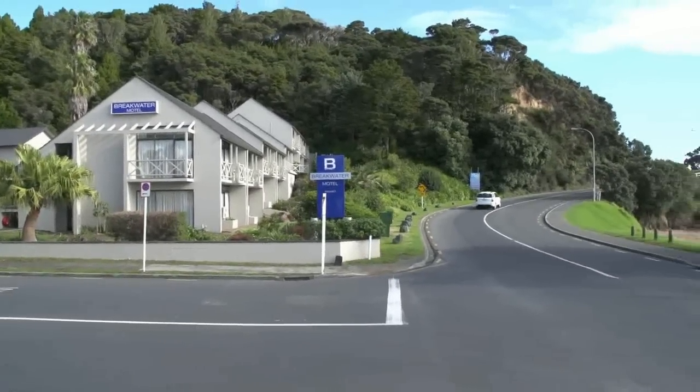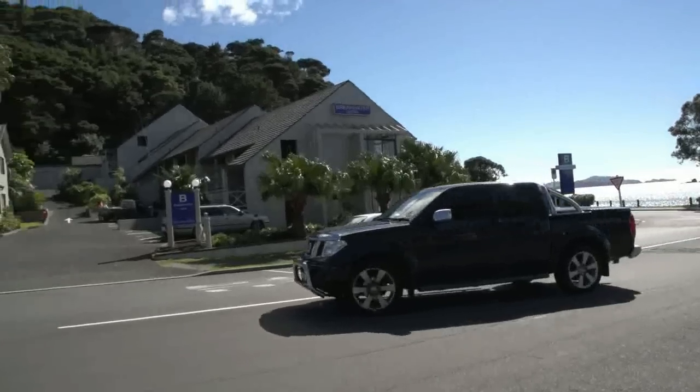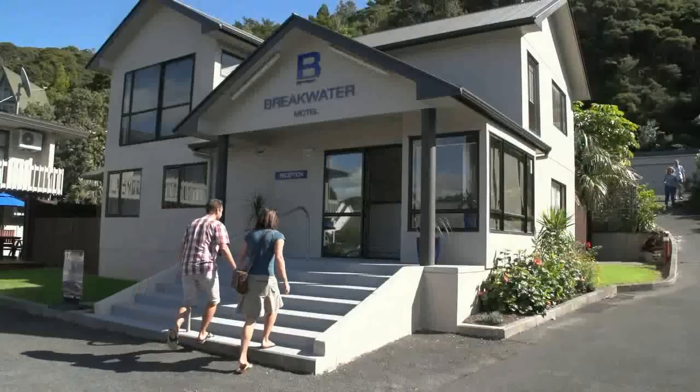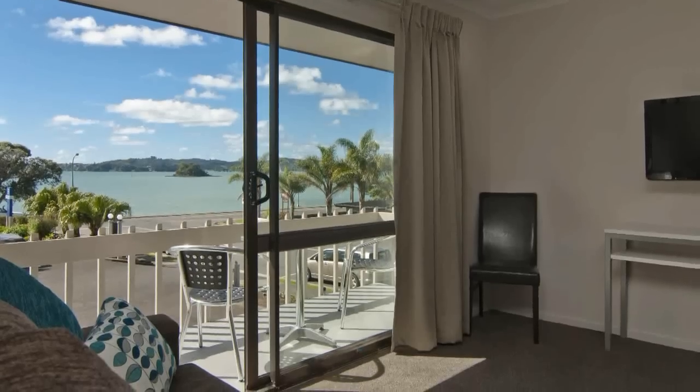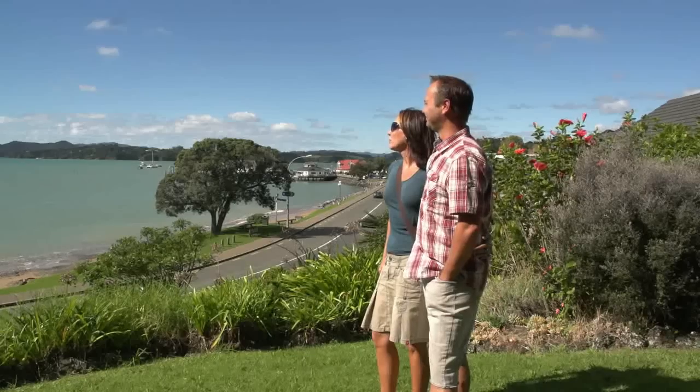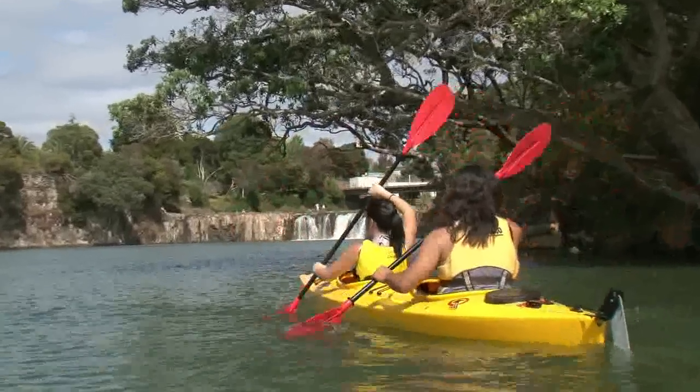The Breakwater Motel, located on the picturesque Paihea waterfront, is all about new. New owners Ken and Lynn are excited to offer their guests sheer luxury and comfort at the newly refurbished Breakwater Motel, set just across the road from the beach, providing the perfect location for your Bay of Islands visit.